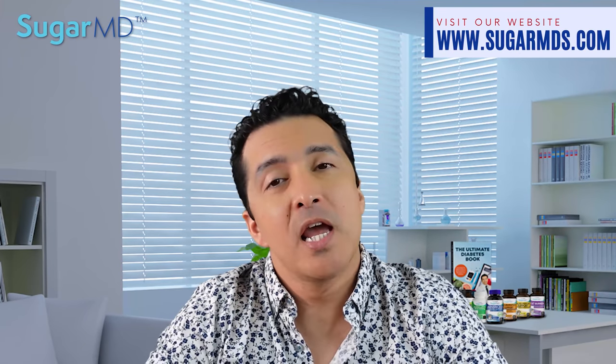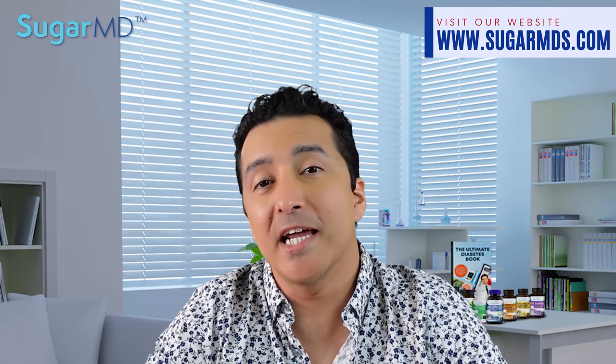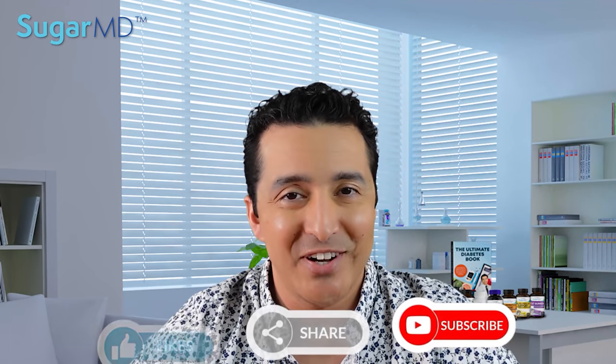Thank you for watching. I hope this helped you understand some new ideas about controlling your blood sugar and getting that sweet tooth under control. Thanks again and I will see you in the next video. Please subscribe, share, and like this video. Talk to you later.